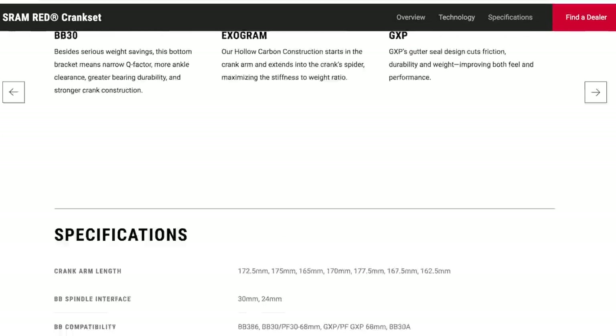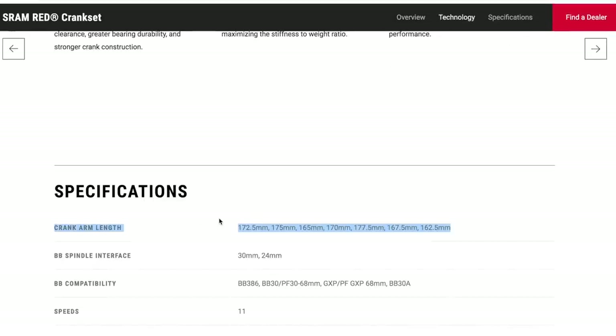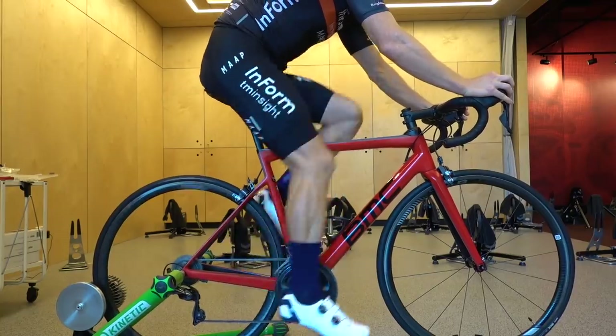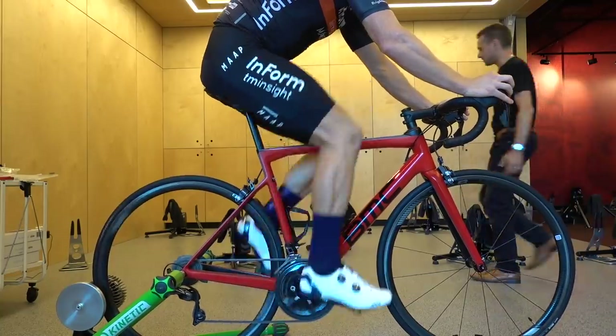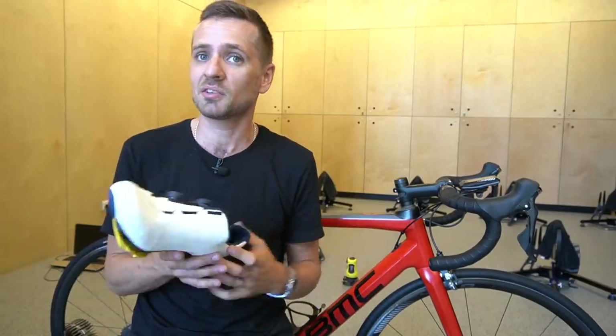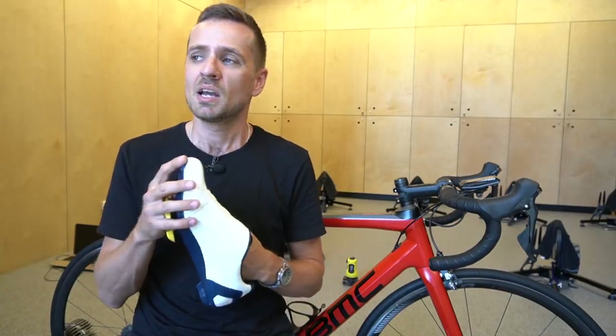Why is everyone supposedly on 172.5mm cranks? It's one of those things that got ingrained into cycling through repetition a long time ago. Someone came up with a crank length based on a mathematical principle and it just stuck — similar to the 'ball of foot over pedal spindle' idea, where someone said it one day, it made sense, and everyone followed the herd. Crank length is very much like that. In your case, you'll gain from shorter cranks because of what it will do for your hip impingement — it'll enable you to roll your pelvis further forward.